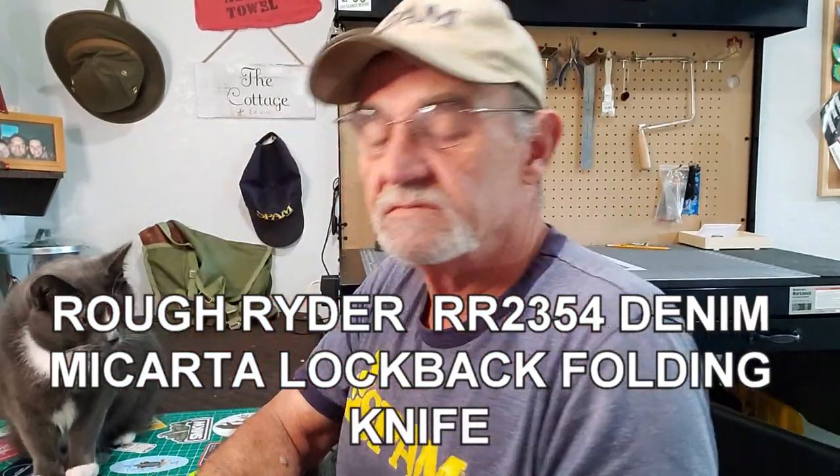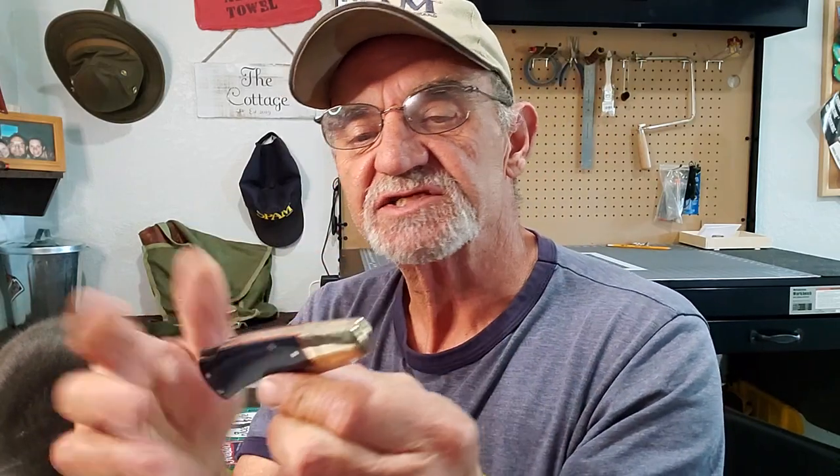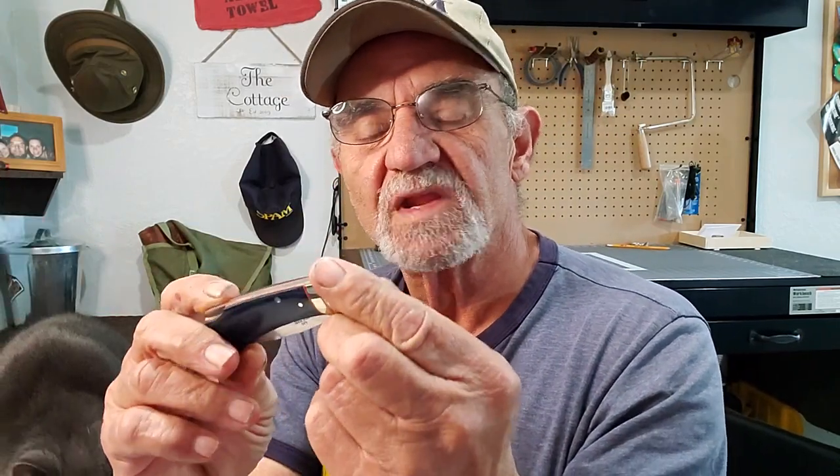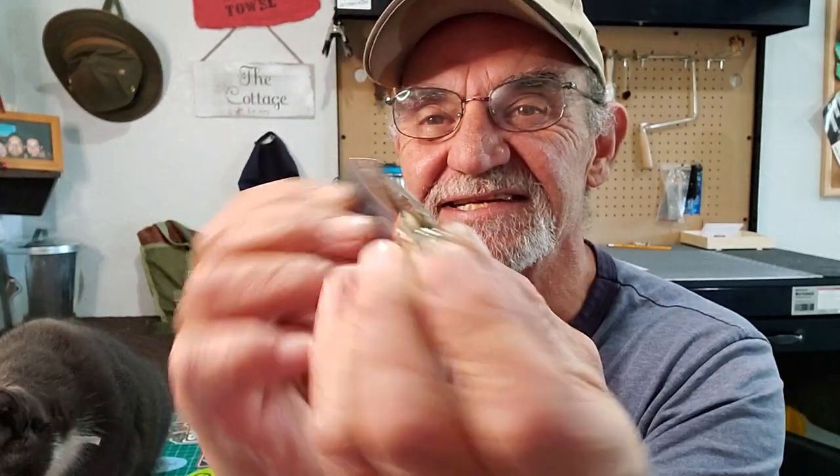I'm a big fan of Rough Rider, this series especially. I just love the coloring on the scales — it's awesome. The blue and those orange inner liners just make me happy. There it is, you can see that.